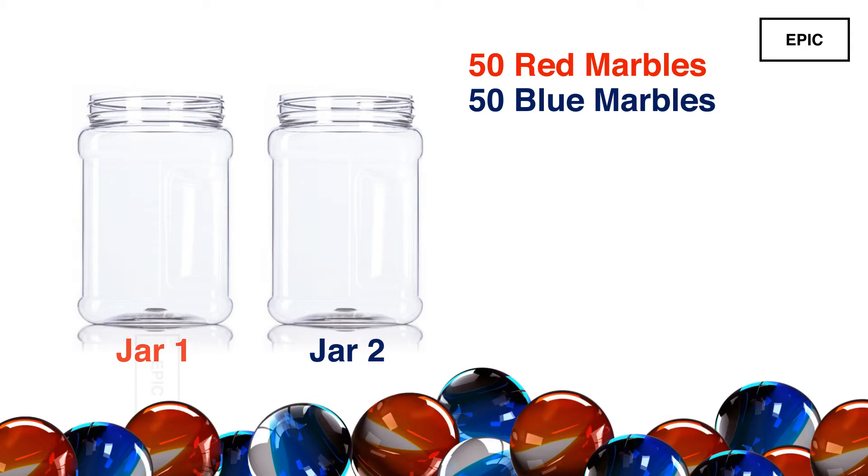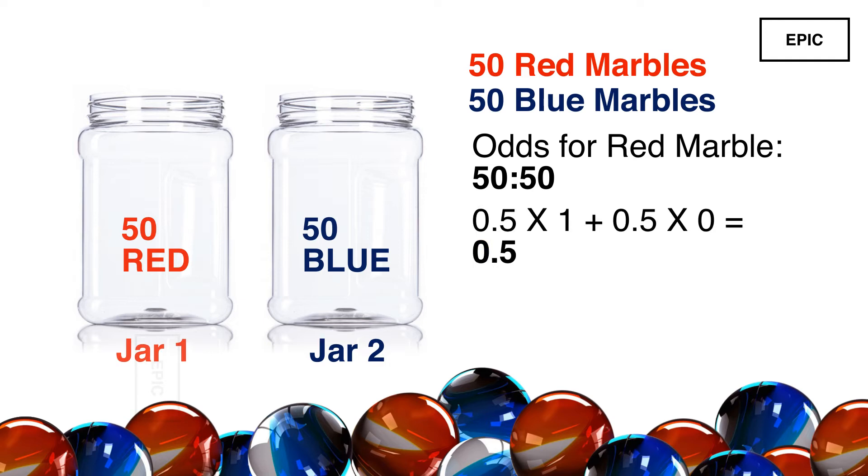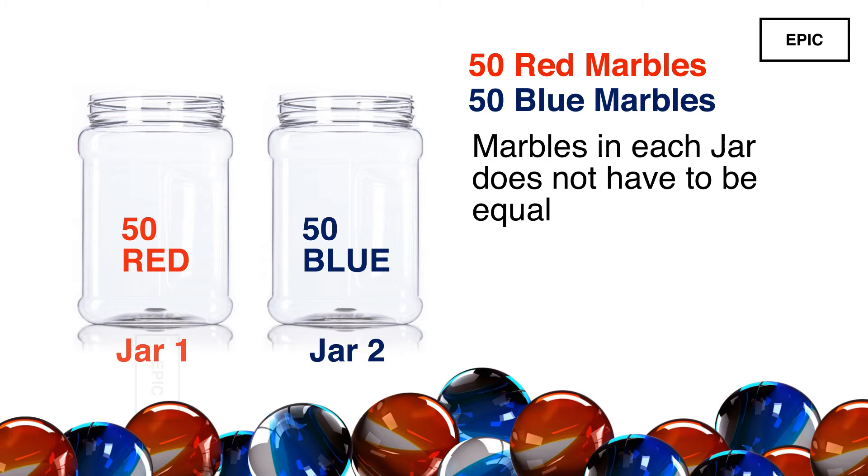Here is a little hint. Given that the number of red and blue marbles are the same, you would tend to think that the odds are 50-50. If you put all red marbles in one jar and all the blue ones in another, you will still end up with a probability of half. Try to get more intuitive with the way you distribute the marbles — the number of marbles in each jar does not have to be equal.